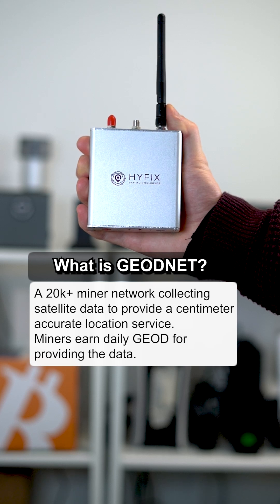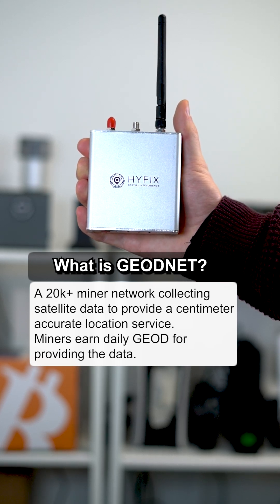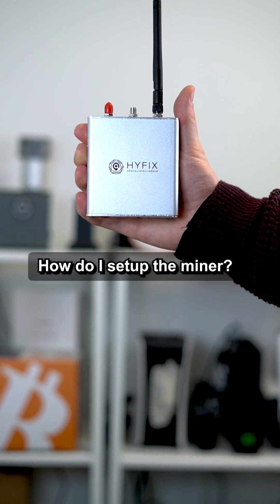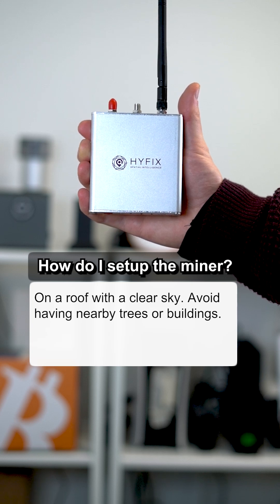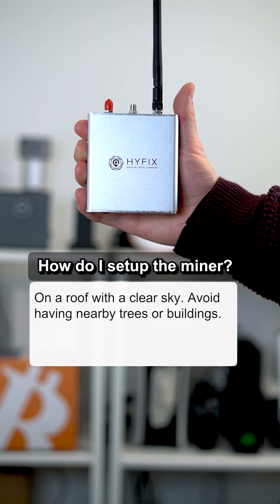With the miner providing the data, you earn the GeoToken daily for helping provide that data, and you can do that anywhere in the world. How do I set up the miner and where? You put the antenna on a rooftop where you can see a clear sky, away from trees or big towers. You plug in power and Wi-Fi and connect to the GeoNet website.